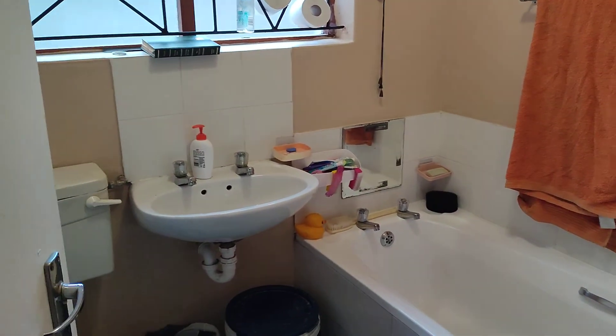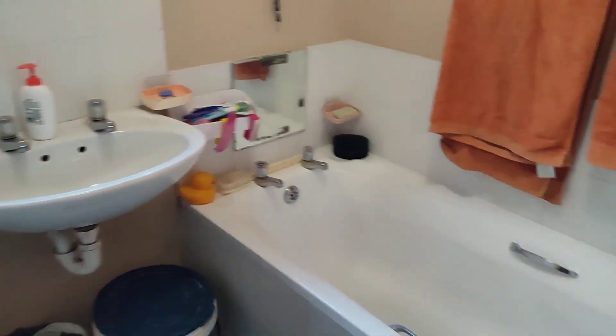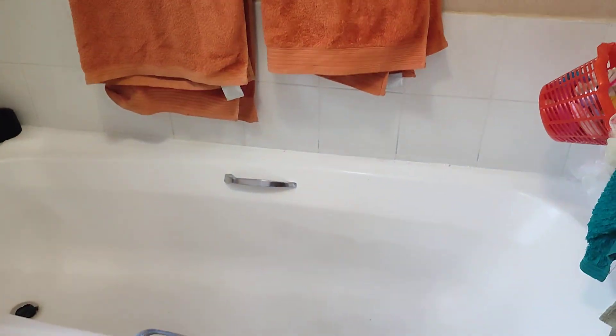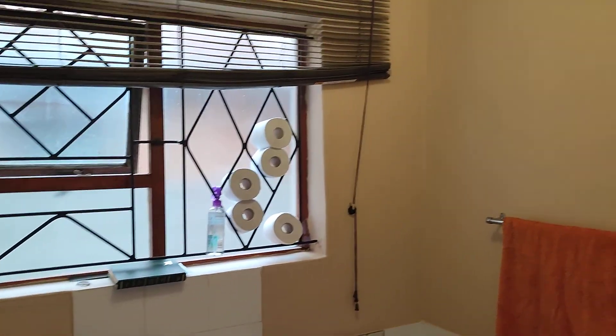To my right here is the bathroom. It's got a toilet, basin, and bath. So it's a family bathroom that's very neat.